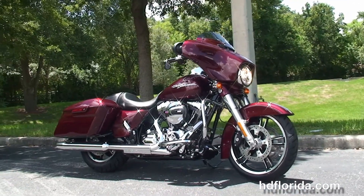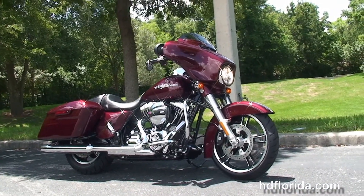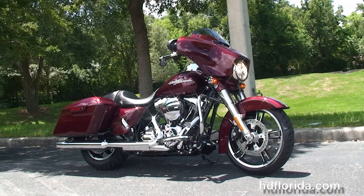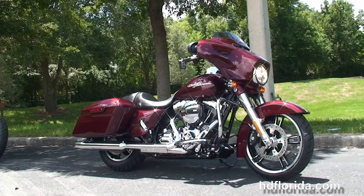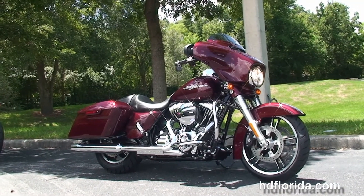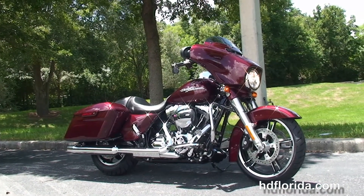Here at the world-famous Harley-Davidson New Port Richey, all our bikes are fully serviced and safety-inspected. We take anything on trade — import motorcycles, cars, campers, trailers, boats, RVs — you name it, we take it as long as we don't have to feed it.